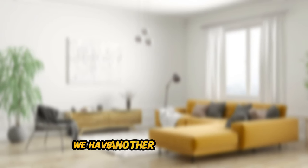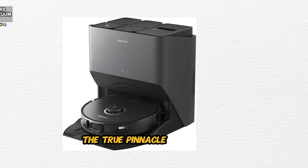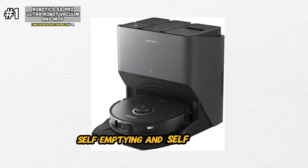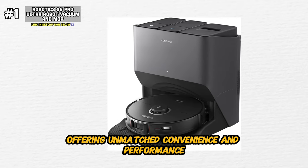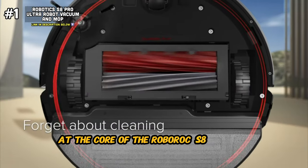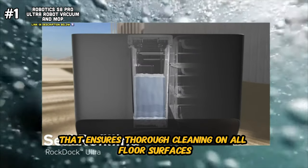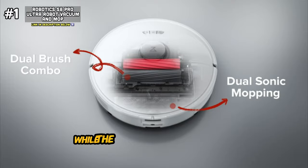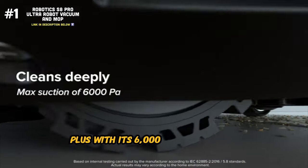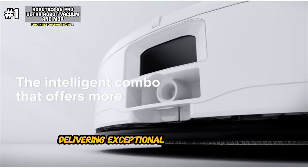Last but certainly not least, we have the Roborock S8 Pro Ultra Robot Vacuum and Mop — the true pinnacle of cleaning innovation. This state-of-the-art cleaning device features auto-drying, auto-mop washing, self-emptying, and self-refilling capabilities, offering unmatched convenience and performance. At the core of the Roborock S8 Pro is its liftable dual brush and sonic mop, a game-changing combination that ensures thorough cleaning on all floor surfaces. The dual brush system lifts and agitates dirt, while the sonic mop scrubs away stubborn stains and grime, leaving your floor spotless and shining. With its 6000 Pascal suction power, this robot vacuum effortlessly tackles dirt, dust, and debris, delivering exceptional cleaning results every time.